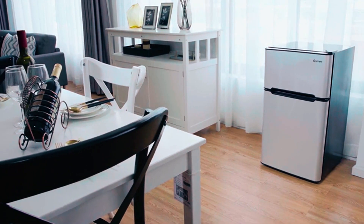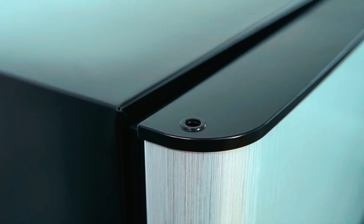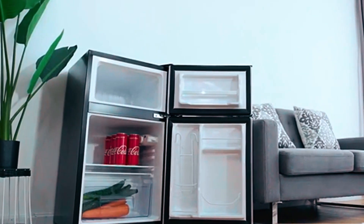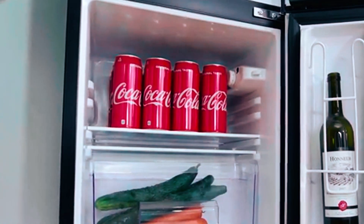The fridge is made of stainless steel and weighs 52 pounds. It comes with an ice cube tray, offers room for a 2-liter bottle, and has an interior light that can be turned on and off. The direction of the door can be reversed, and the legs are adjustable, allowing users to adapt them to their desired height.